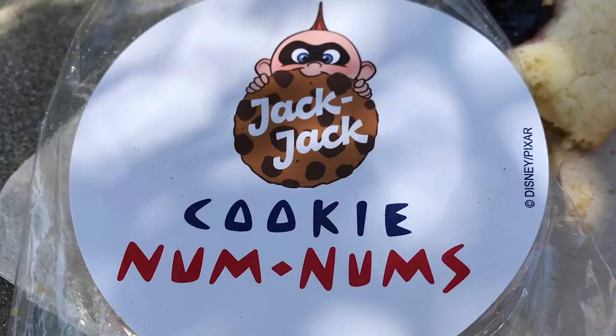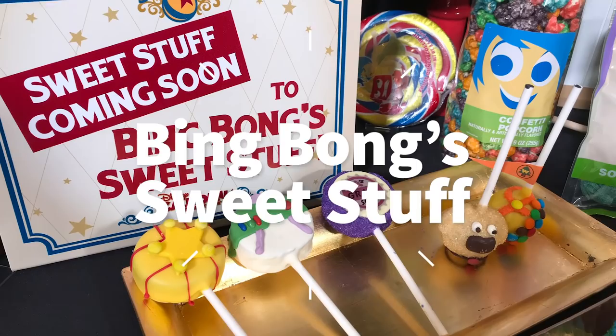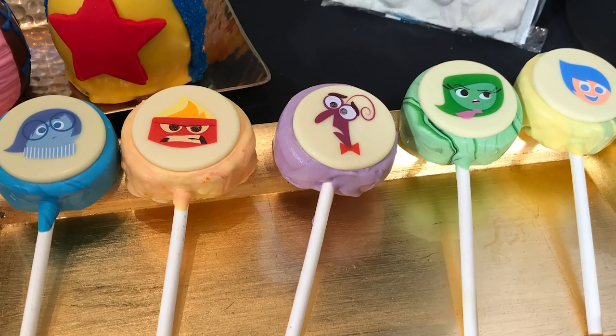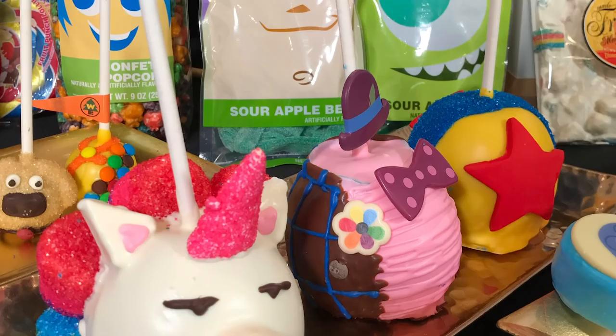Another location is Bing Bong's Sweet Stuff, opening later this summer — basically the confectionary for Pixar Pier. They're going to have rainbow cotton candy, which is actually vanilla flavored rather than fruit flavored. They'll have Bing Bong's own Sweet Candy Tears, which sounds like a Goofy's Glacier kind of thing. They'll have specialty exclusive cake pops including Inside Out themed ones, and exclusive caramel apples including one that looks like Bing Bong himself — only sold here at Bing Bong's.